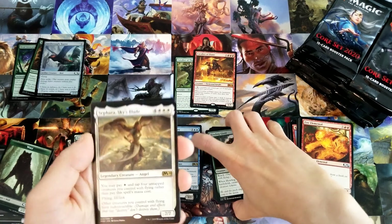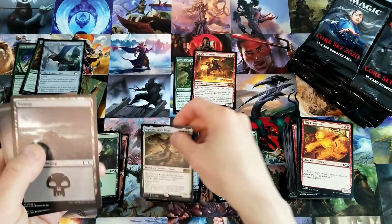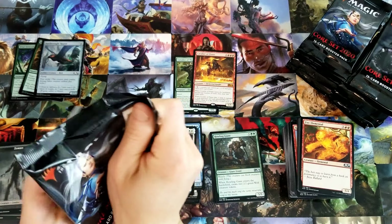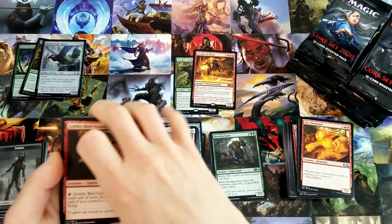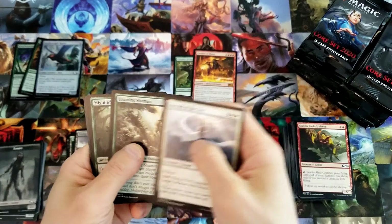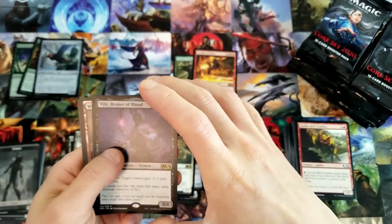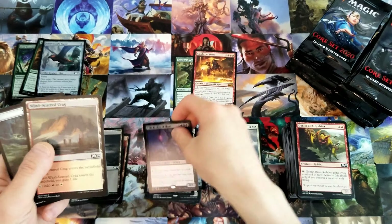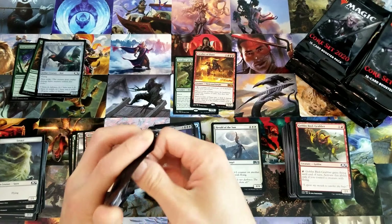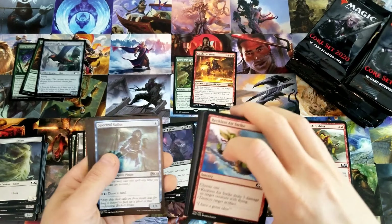And Agent of Treachery. I got got by this real bad in Arena the other day. I laid the — I can't even think of the name — but it's the seven-seven flying lifelink, tapped four creatures with flying and paid a white to play it, and then it got Agent of Treachery'd. And an Anvilwrack Raptor.